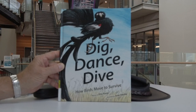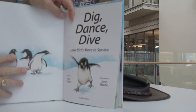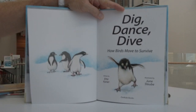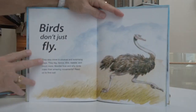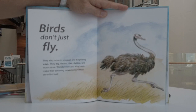Illustrated by June Stube. Dig, dance, dive — how birds move to survive. Birds don't just fly. They also move in unusual and surprising ways. They dig, dance, dive, dabble, and much more. Wonder how and why birds make their amazing movements? Read on to find out.